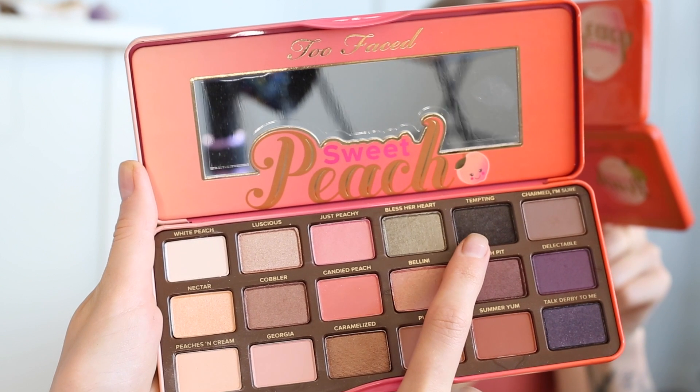I'm also going to take a tiny bit of that color and run it into my outer V just in my crease, then use a clean blending brush to make sure everything's all blended out. Using a small eyeliner brush I'm going to pick up some of the Tempting color and stamp that along my upper lash line just halfway. I don't usually like to bring liner all the way in unless I'm doing a full cat eye — I find that on my eye shape it just closes my eyes off a lot.